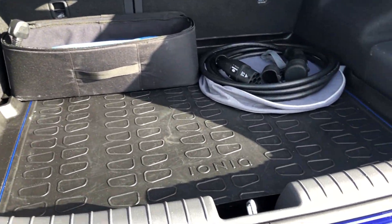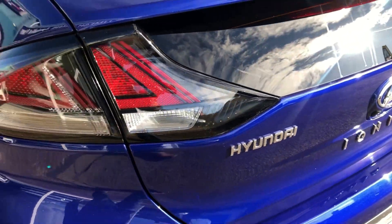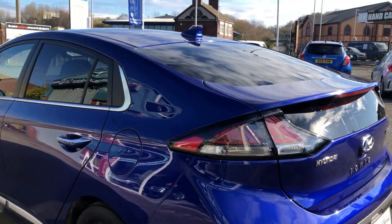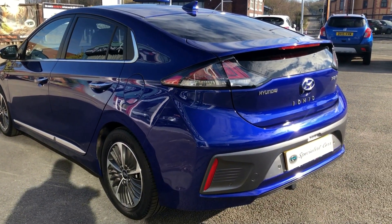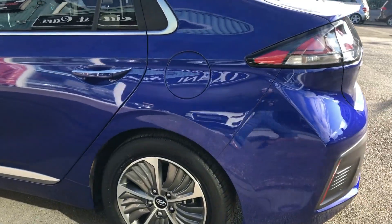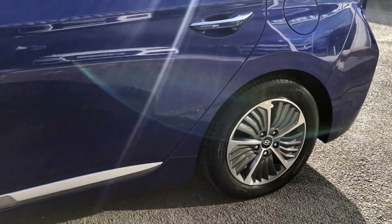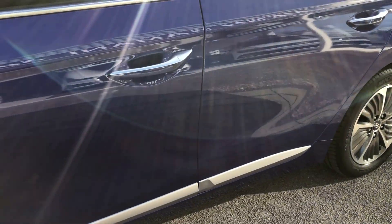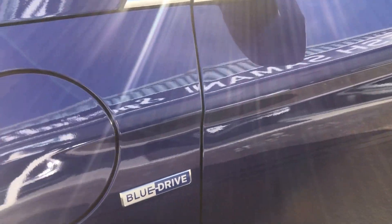Registered in March 2020, still under manufacturer's full warranty, two services by Hyundai main dealer, so it's all right up to date. Beautiful on the bodywork — you can see there's no dents, no scratches, no scrapes anywhere. All the wheels in great condition, no major damage to any of those. Just absolutely beautiful all the way around.